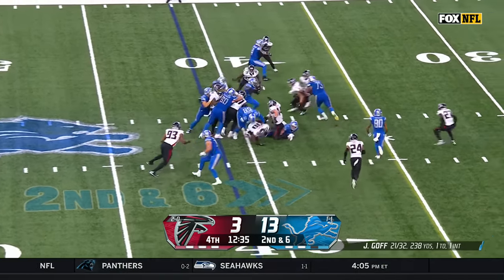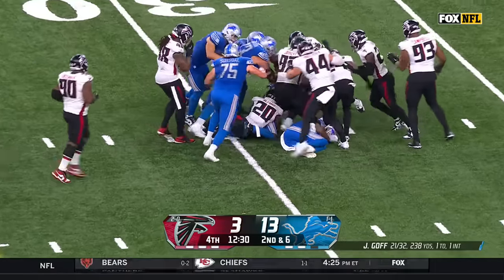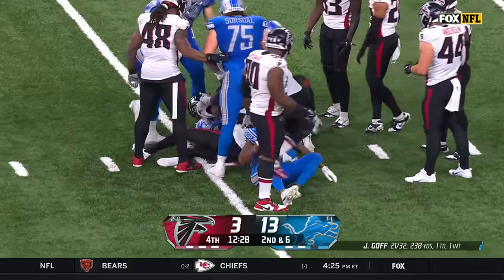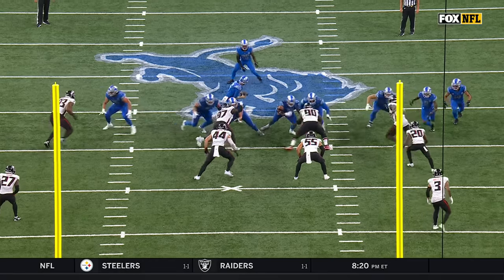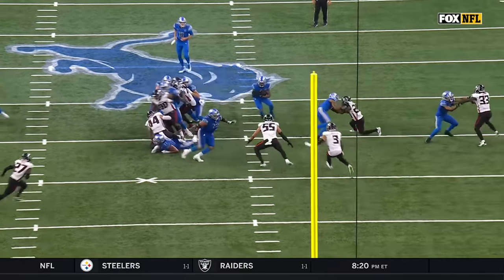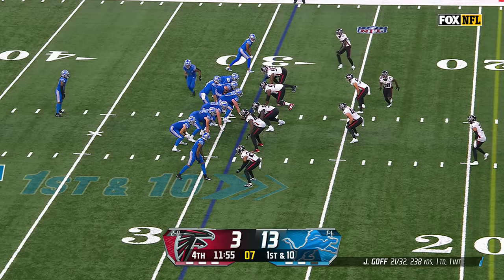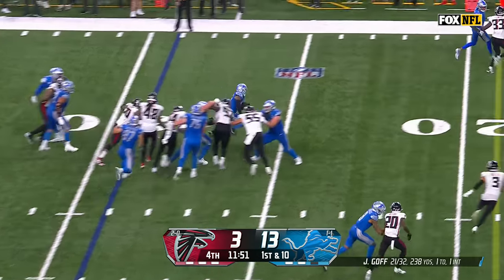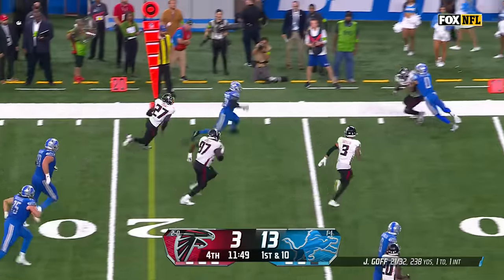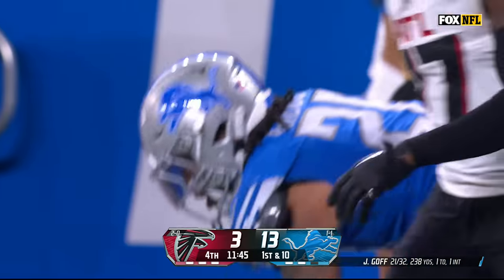Gibbs again — he slithers through the hole for a first down and continues to punish on his way to the 29-yard line. Right here in the middle, double team up front. Jackson, Halapuli holding by the time they're still trying to pound the ball forward with Gibbs, and a first down. Jameer Gibbs sets up first and goal for Detroit.